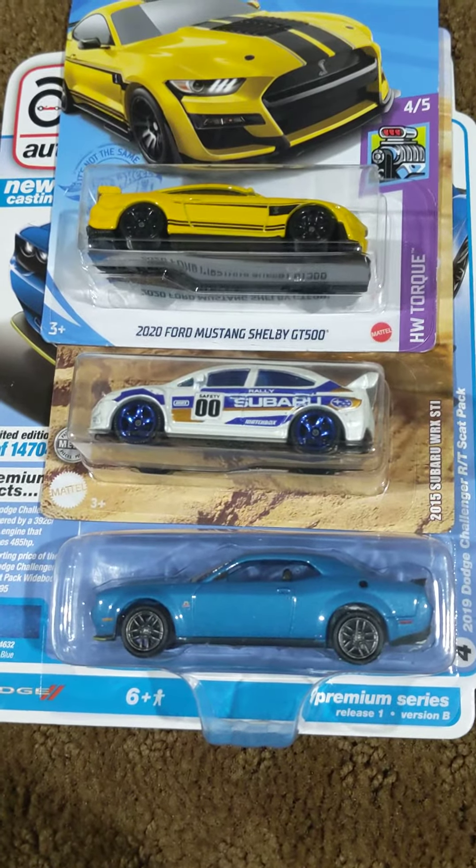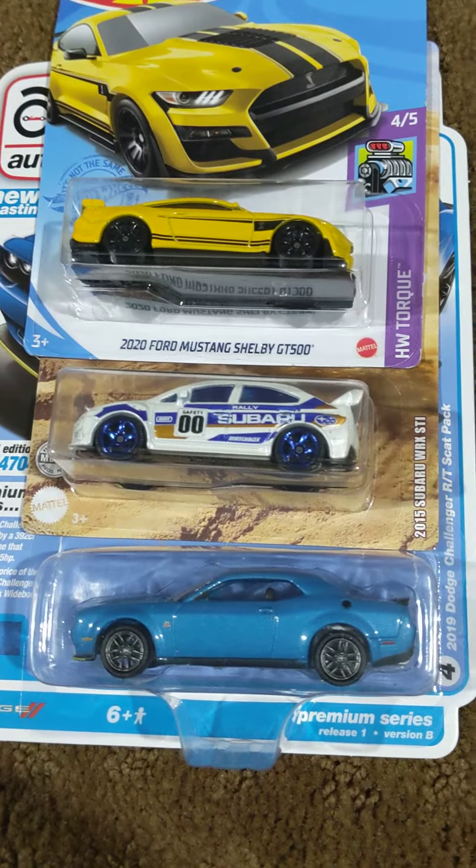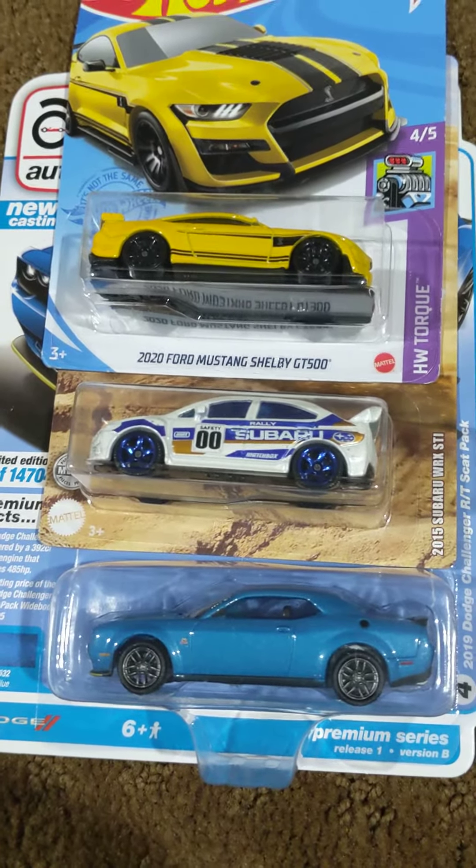Hey guys, it's Rhys, and welcome to part 2 of 2 for my toy car preview video from today. I'm showing the three cars I got at my local Walmart store today.